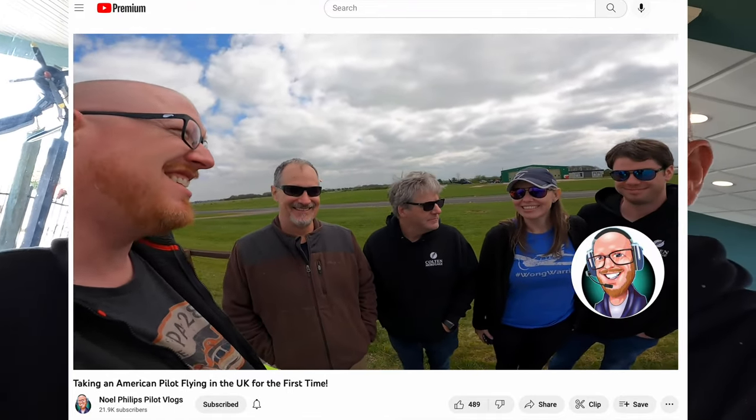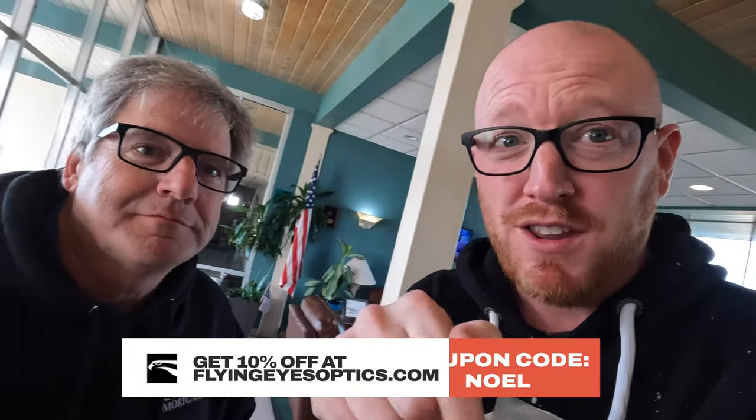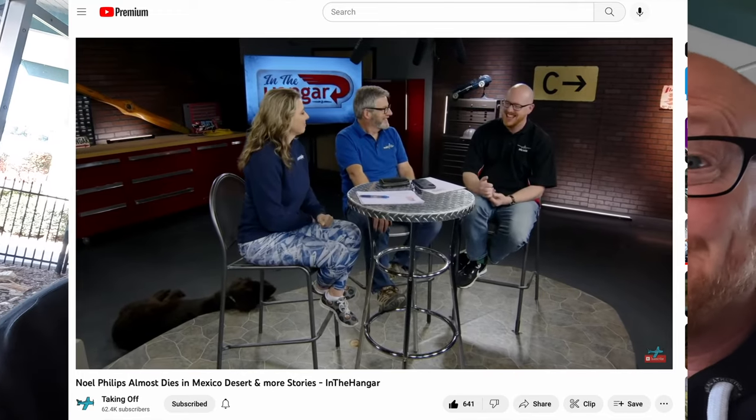Welcome to Lufkin, Texas — who have I bumped into here? He bumped into me here in Lufkin, Texas! The last time I saw him face to face was Leicester, England — small world! Mr. Dan Milliken, taking off from Fort Worth. We just randomly bumped into each other here in Lufkin. If you don't know Dan already, check out the link on screen to his channel, Taking Off. Fellow Flying Eyes guy as well — use my code in the description, spelled T-A-K-I-N-G-O-F-F. Dan is modeling them there, very cool.